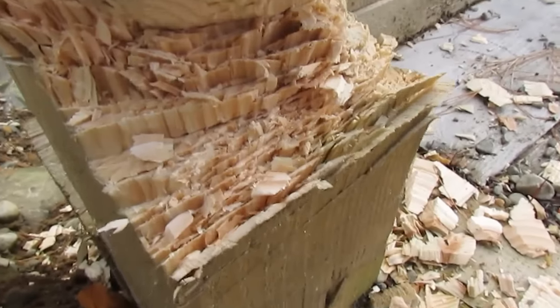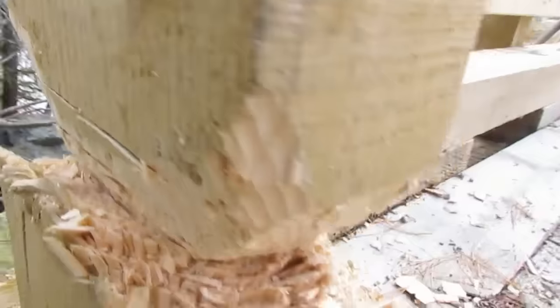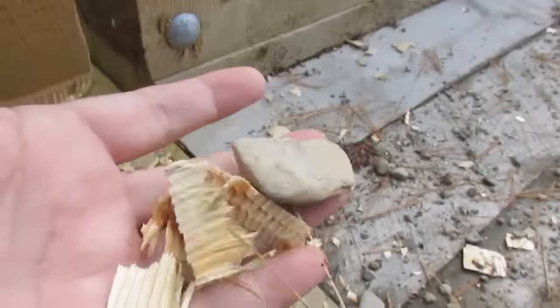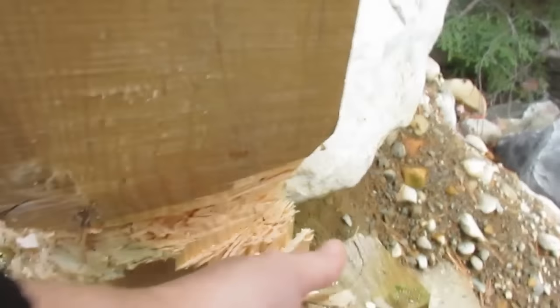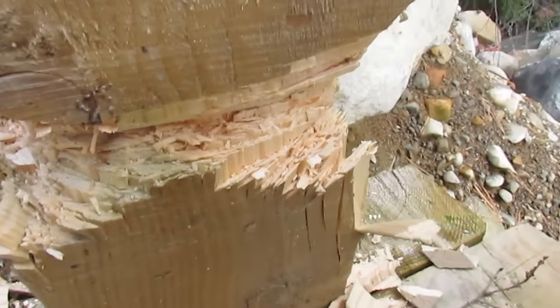Just to take a closer look at this — beavers don't chip things. Beavers have teeth marks, and there are no marks here. You can see these are all chips of wood that were cut. Beavers don't leave pieces of chips like this, straight like this. Nothing in nature is straight.